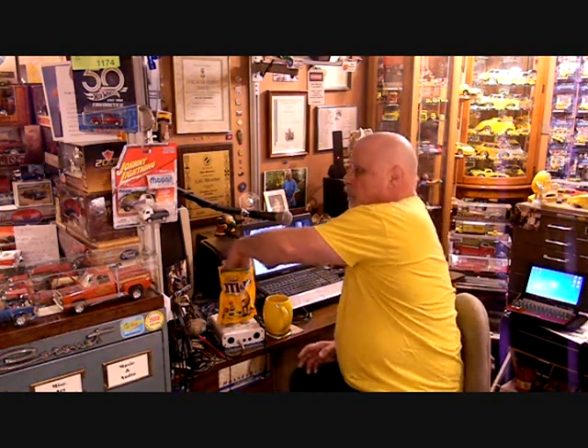Hey there, welcome back to my studio. My name is Rick Manners. There's been some rumors going around between my family and my friends that I'm a little bit nuts about M&Ms. I'm here today to put those rumors to rest — they're totally, totally true.